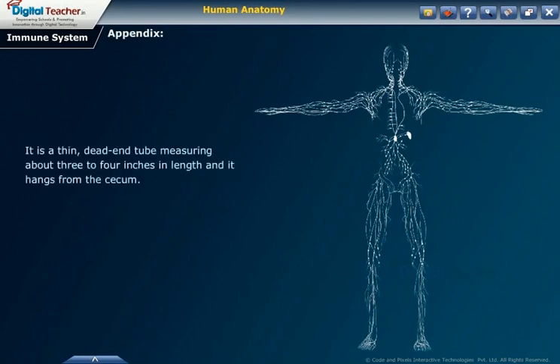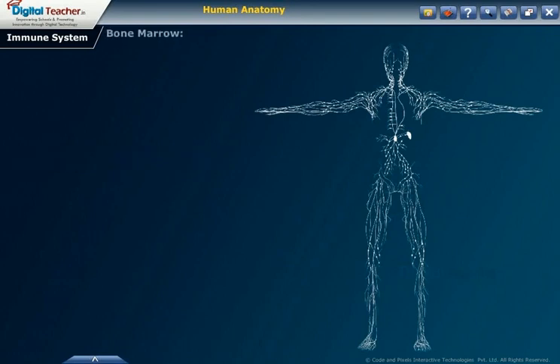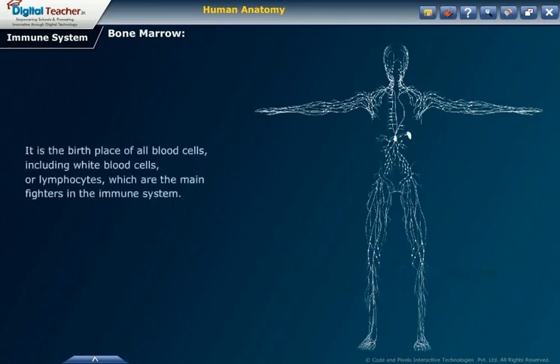The appendix is a thin, dead-end tube measuring about 3 to 4 inches in length that hangs from the cecum. It tells the lymphocytes exactly where they need to go to attack infection. Bone marrow is a soft tissue located inside the bones. It is the birthplace of all blood cells, including white blood cells or lymphocytes, which are the main fighters in the immune system.